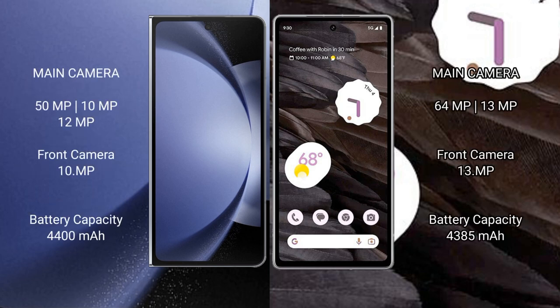The Samsung Galaxy Z Fold 6 has a triple rear camera setup: 50MPx, 10MPx, and 12MPx, plus a 10MPx front camera. The Google Pixel 7a has a dual rear camera setup: 64MPx and 13MPx.